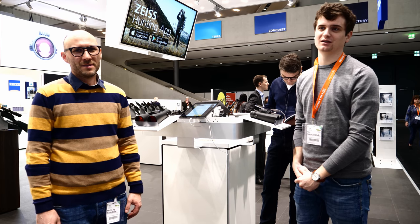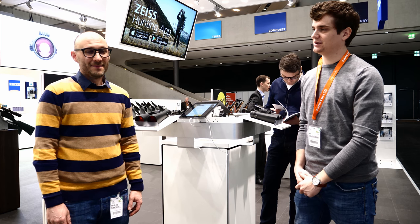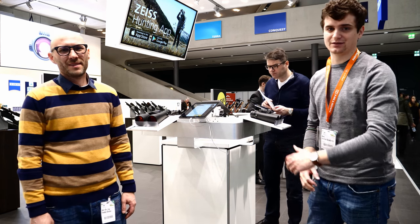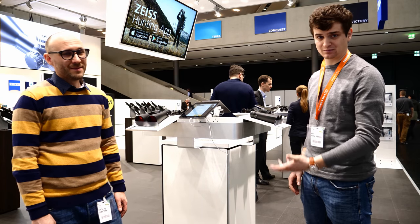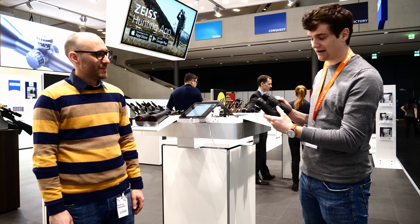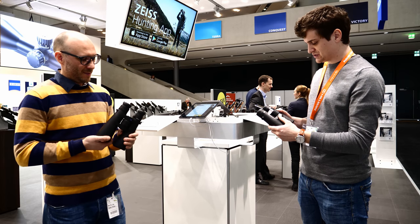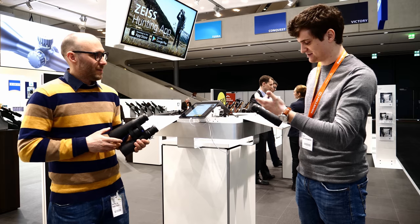Hello and welcome to another report from IWA 2018. Here, Theodore and I are at the TICE stand looking at the new products they introduced this year. The first product is the TICE Victory RF — a brand new rangefinder made in Germany. Peter, can you tell us a little bit more about TICE's newly introduced rangefinder binoculars?